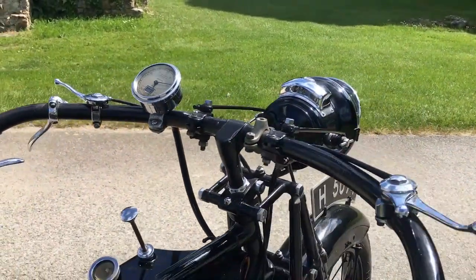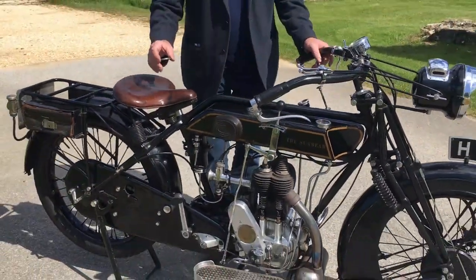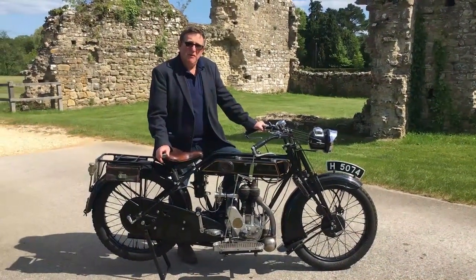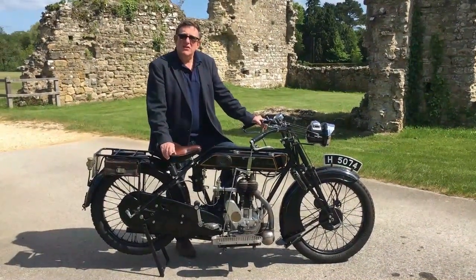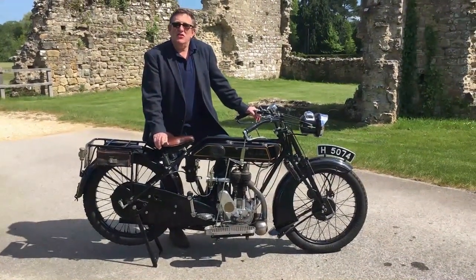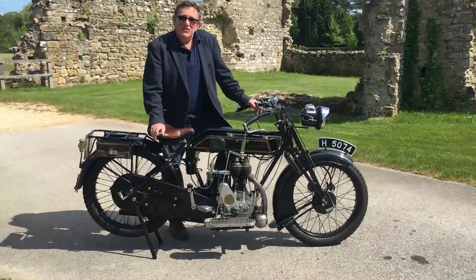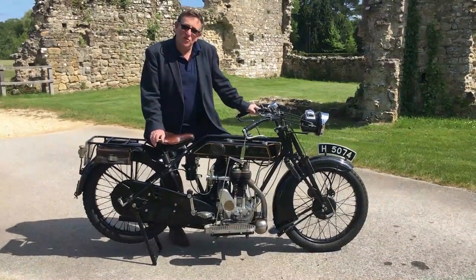And there we have it — the wonderful 1924 Motor Show Model 3 Sunbeam. Now, I said this had a Formula One link. I mentioned Graham Walker, who sold this bike — the competition manager for Sunbeam. Graham Walker was Murray Walker, the great Formula One commentator's, father. Indeed, Murray Walker was raised in Beaulieu village, so we have a strong link there, particularly with this bike. I hope you enjoyed looking at this wonderful bike as much as I enjoy it. Stay safe everybody, and we'll have some more exciting vehicles from the collection to show you very shortly. Thank you.